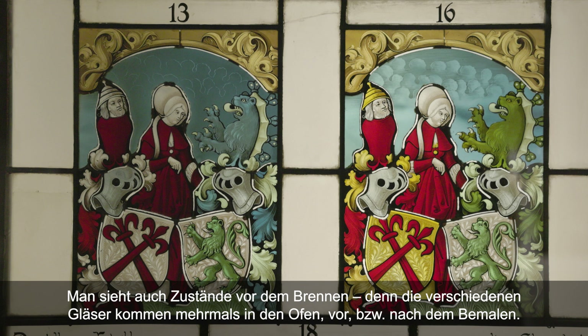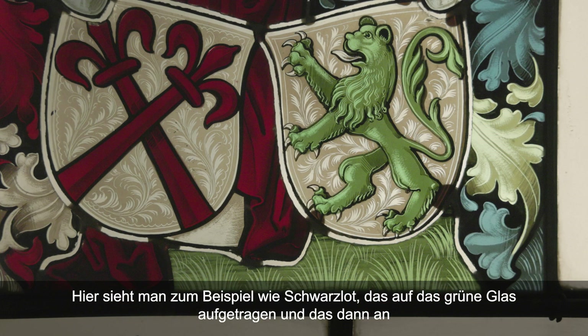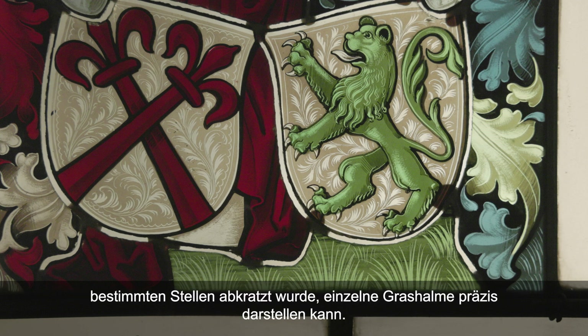On y voit aussi des états avant le passage au four, parce que les différents verres sont peints et passent au four plusieurs fois selon les étapes de peinture. Ici, par exemple, on voit la grisaille qui est appliquée sur la partie verte, et qui permet ensuite, quand on la gratte à certains endroits, de représenter très précisément les différents brins d'herbe.